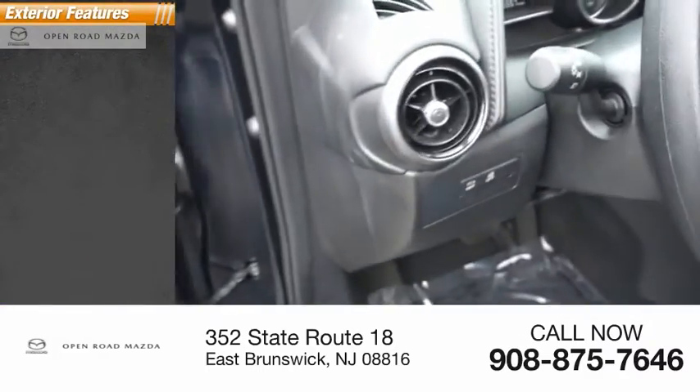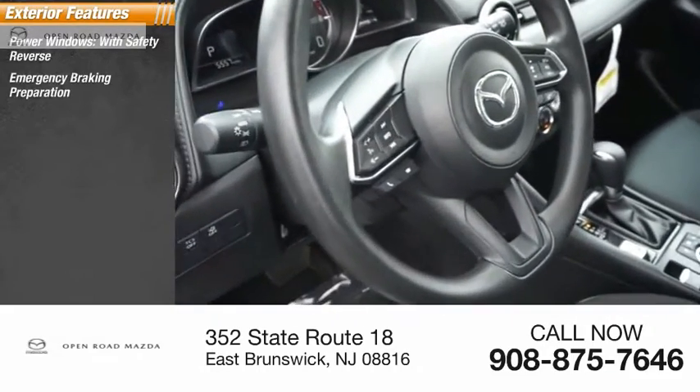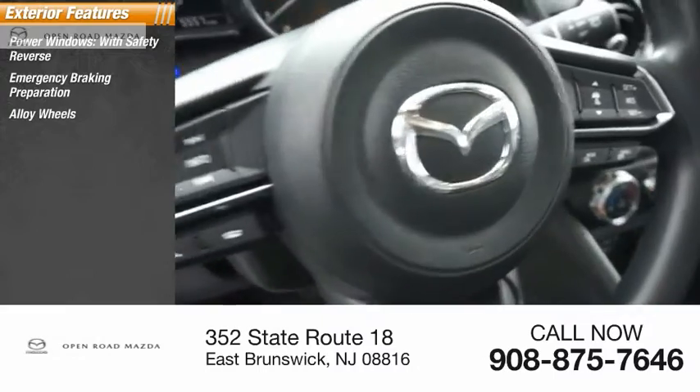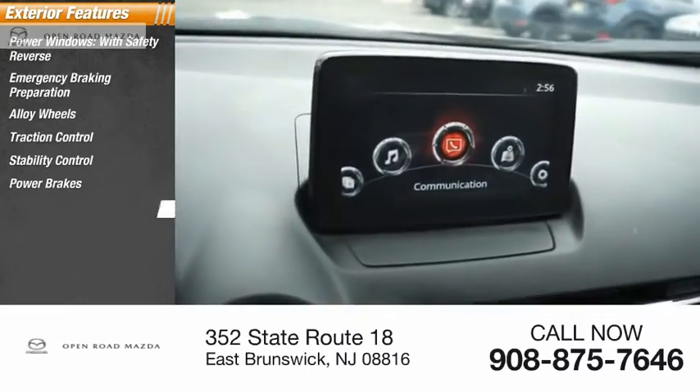Here are some of this vehicle's great options: power windows with safety reverse, emergency braking preparation, alloy wheels, traction control, stability control, power brakes, and braking assist.